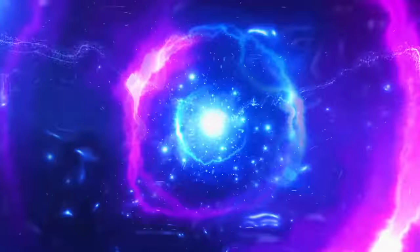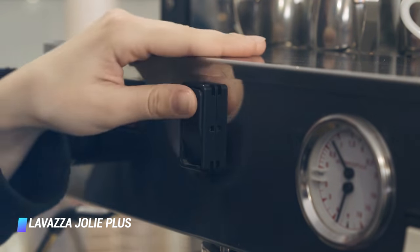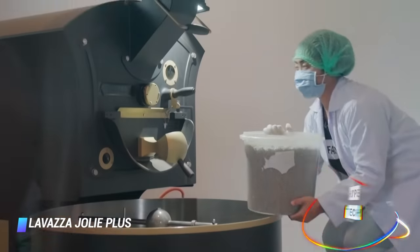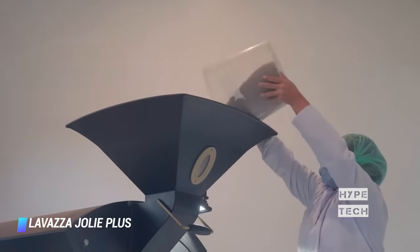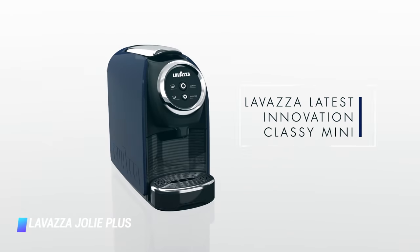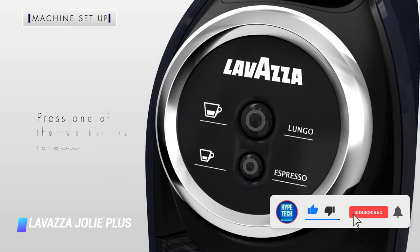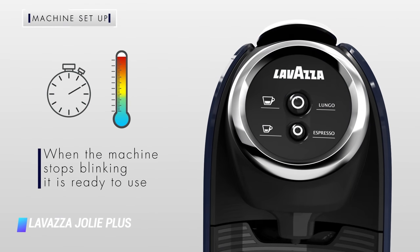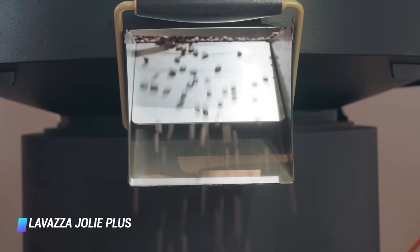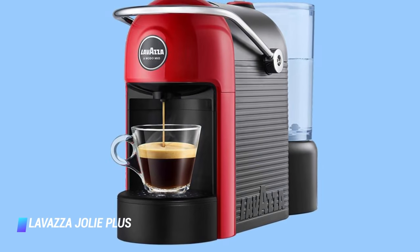Coming in at number 5, the Lavazza Jolie Plus. Lavazza's answer to Nespresso is its range of A Modo Mio coffee capsules and compatible machines, and they're every bit as good as the competition. The design is superbly simple — capsules drop into place at the top of the machine and the large silver handle locks them in. The two backlit buttons let you choose from either Espresso (30ml) or Lungo (100ml) shots. Press either button and you'll get a fresh coffee in under 30 seconds. There's also a decaffeinated option, and the Jolie Plus delivers decent coffee with zero fuss.